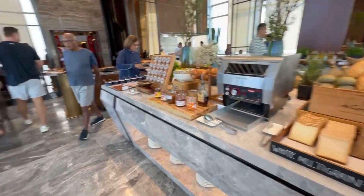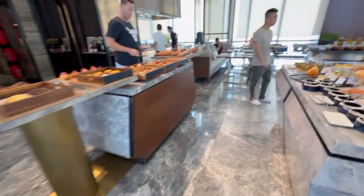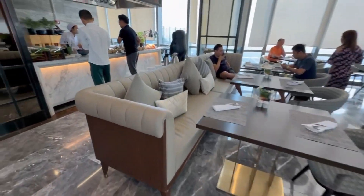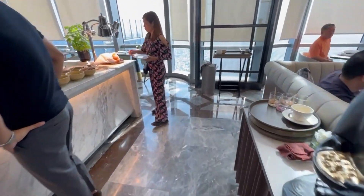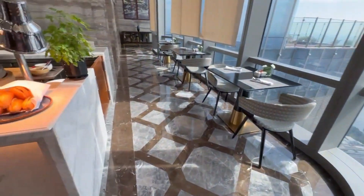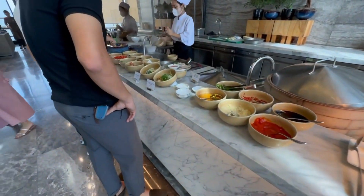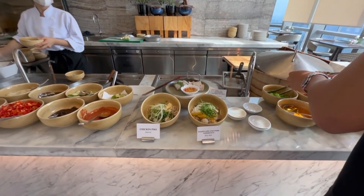There are pancakes made fresh to order. Phil really loves that they have both a Vietnamese and Asian cuisine section as well as a Western section, because when traveling extensively in Asia he sometimes craves Western food. There's also a noodle soup section that changes each day.